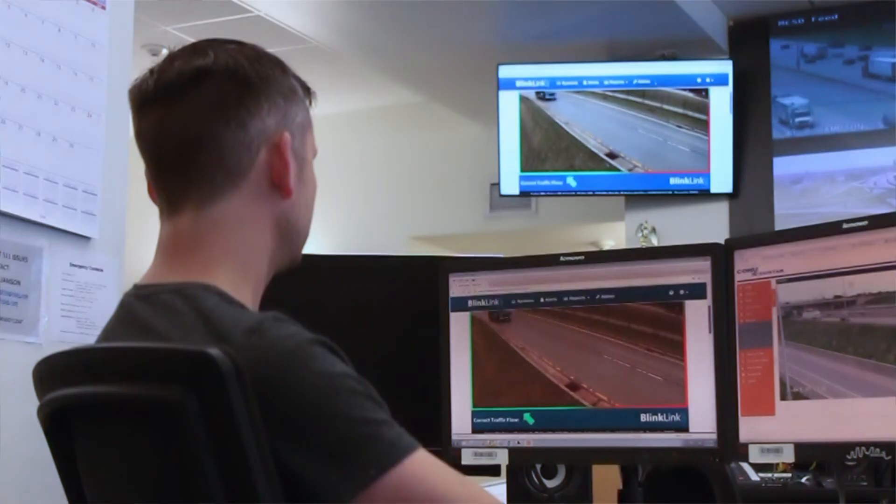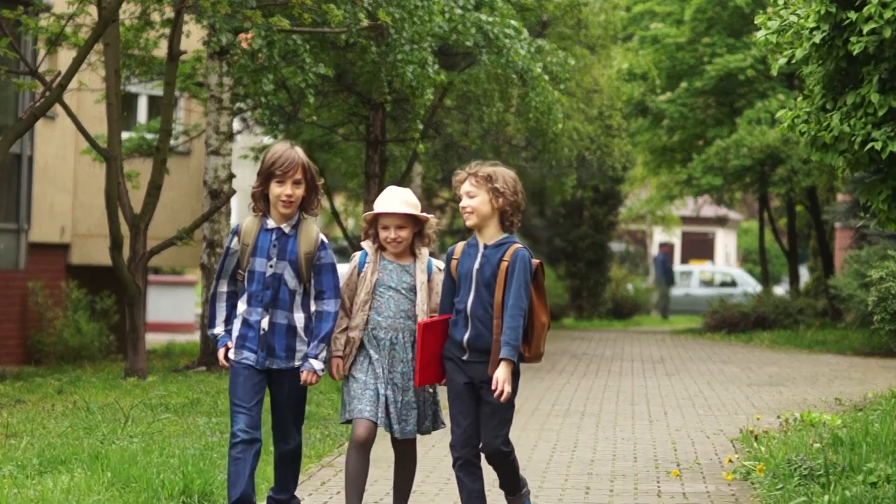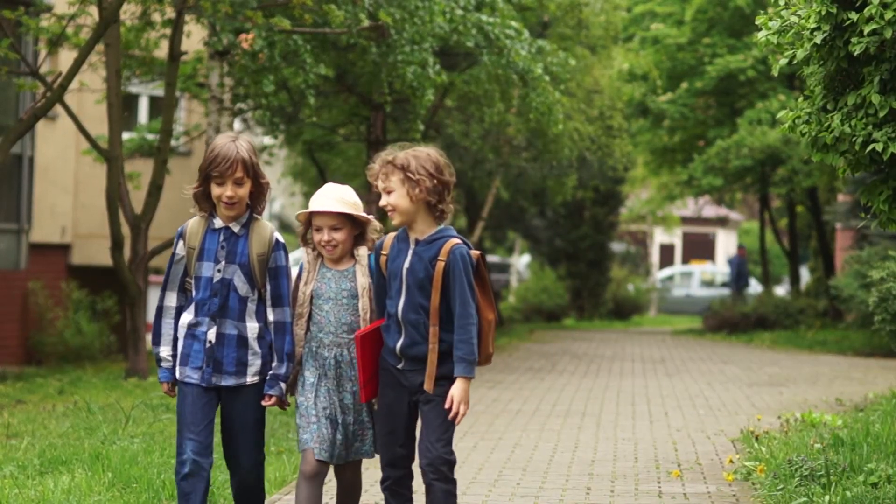From the busy DOT control center to the school district office, BlinkLink gives you the tools you need to keep your fingers on the pulse of roadway safety in your community.